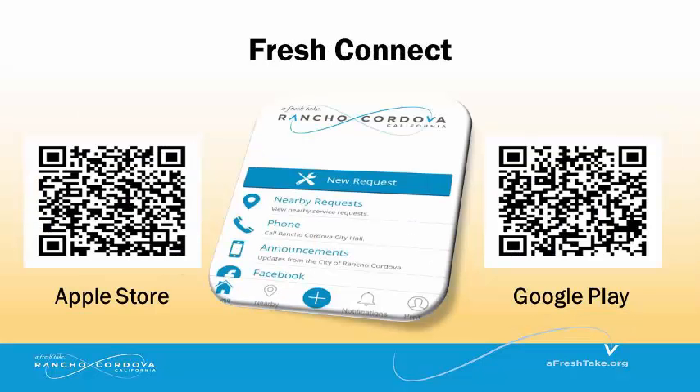Rancho Cordova is quickly moving into the digital era with a mobile application called Fresh Connect. You can now submit a service request using your mobile device. Download the mobile application by searching for Fresh Connect in the Google Play or App Store.